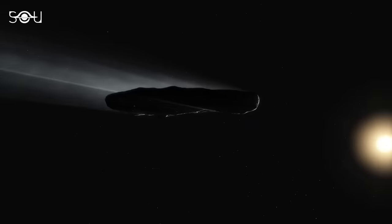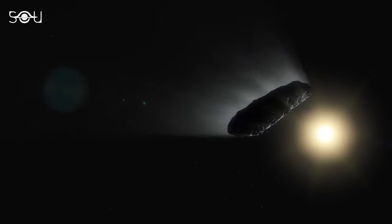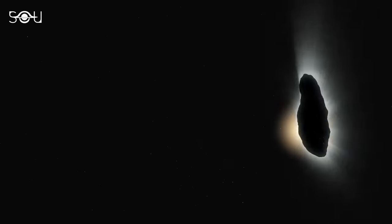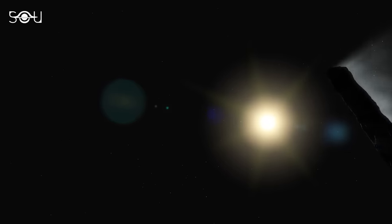Recently, astronomers found an explanation for the weird behavior of Oumuamua, the first known interstellar visitor to the Solar System. If you missed this episode, be sure to catch up on the Discovery.